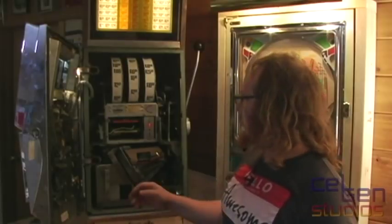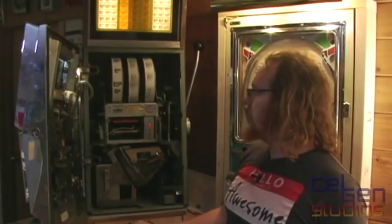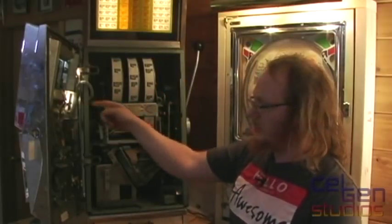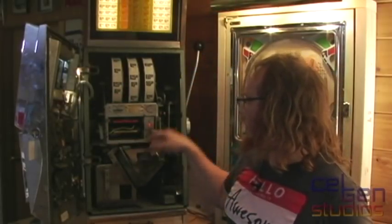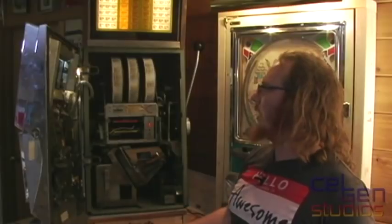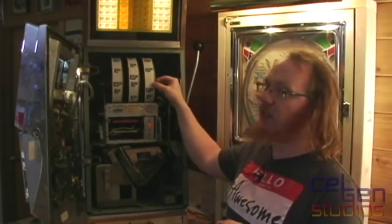The system tells you if a reel is indexed too far or too early. For example, I'll give it a coin, pull the handle, and stop it here. If I go backwards, the tilt light turns on. So I'll reset the unit — this reel is still spinning, the others are locked, so it gives me another play. I'll pull the handle and stop it again. If I leave it like this, it just hangs, but I can turn the reel.